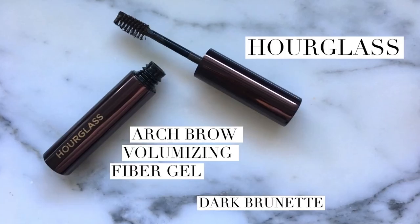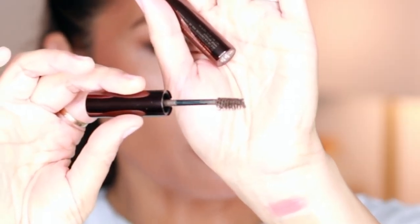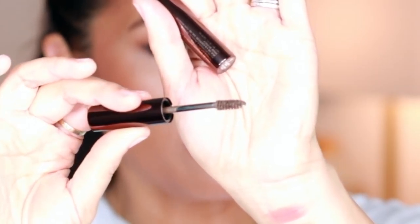Another Hourglass product — they came out with the Arch Brow Volumizing Fiber Gel. It's out of the Glossier, so I thought I'd try this in dark brunette. I like an ashier color for brows because I don't want it to look too warm, and this is the perfect color. The brush is two-sided with longer bristles on one side and shorter on the other. It really separates and enhances each brow hair so it looks like you have more — no crunchiness. I'll be featuring this in its own video.